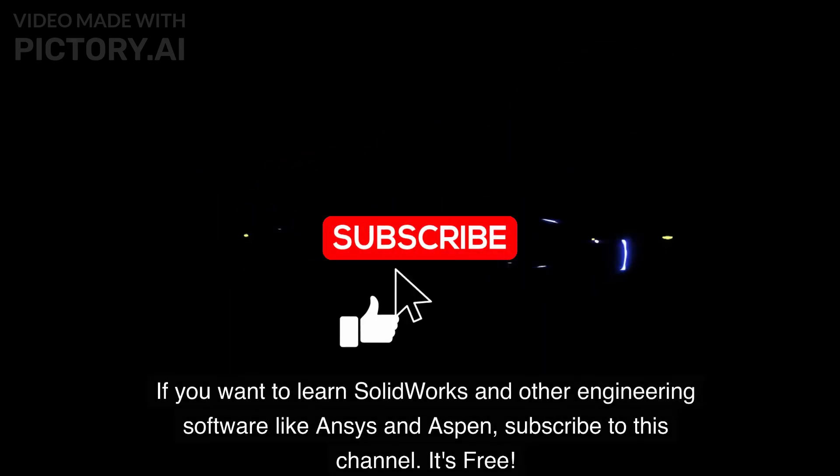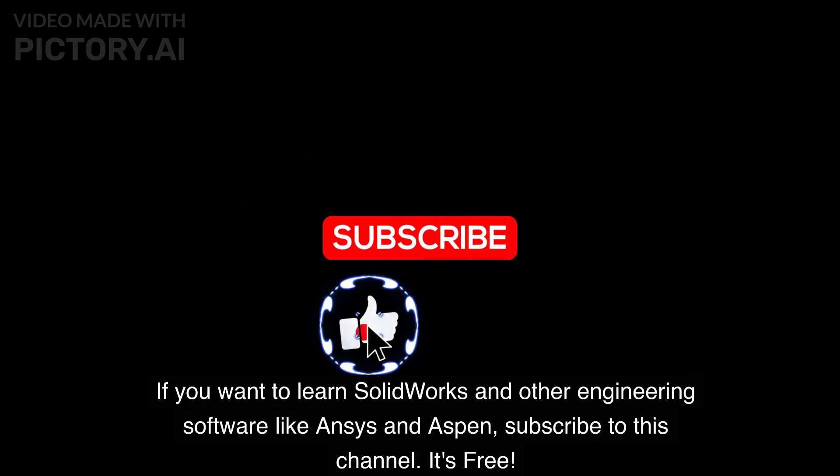If you want to learn SOLIDWORKS and other engineering software like Ansys and Aspen, subscribe to this channel. It's free.